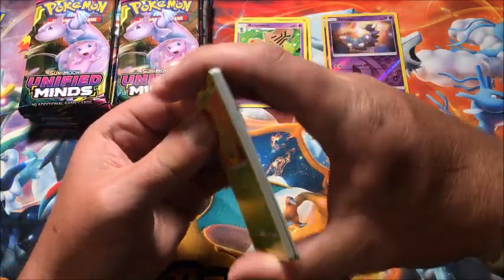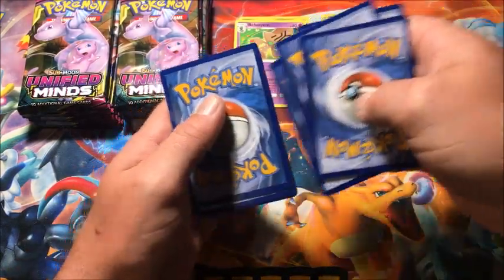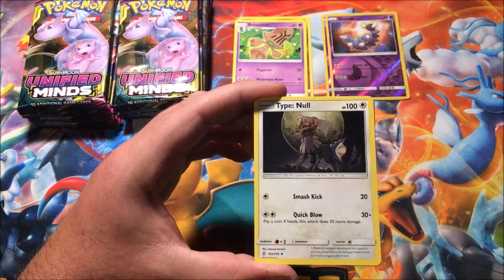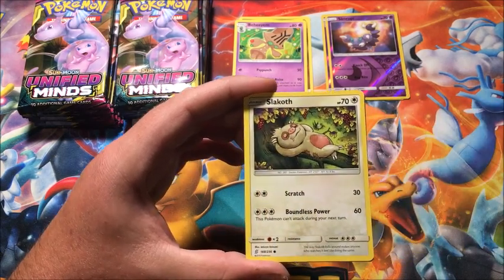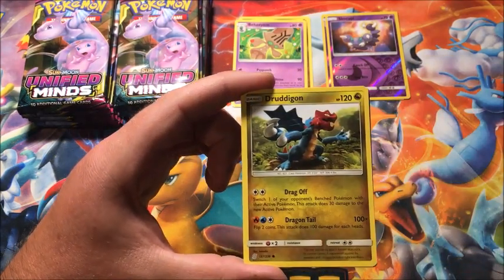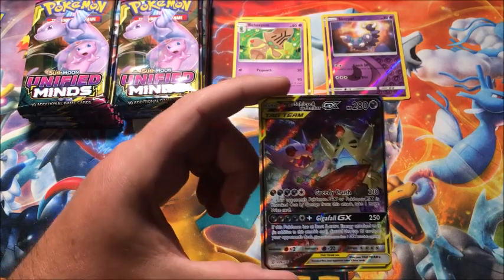Looking for our first holo or better. The hyper rare I'm hoping we pull is that Mew and Mewtwo card, which I know everybody's going for. This Slakoth is my spirit Pokémon. We haven't pulled a hyper rare so hopefully we do. We got a Karrablast and the rare... oh my gosh.